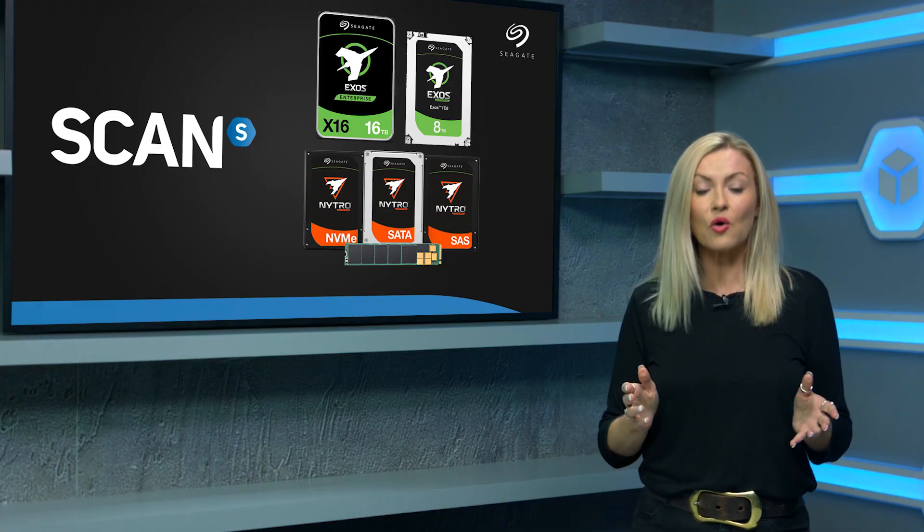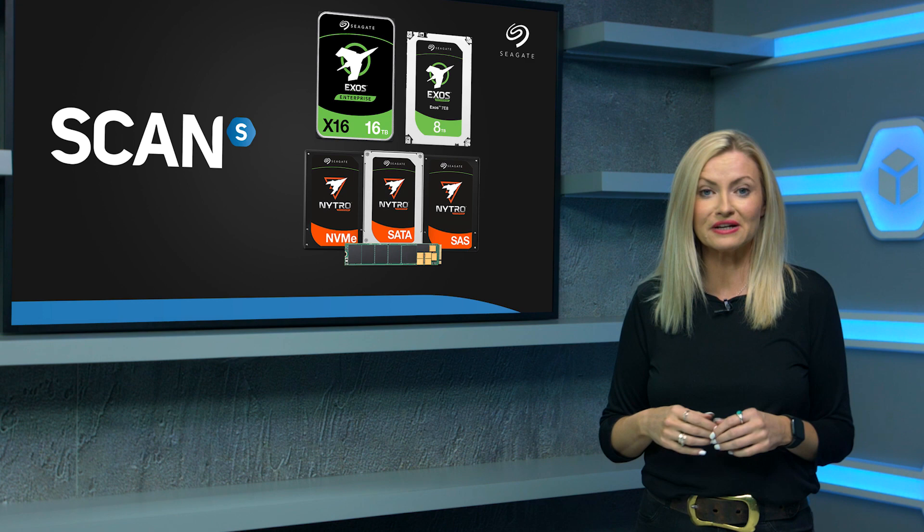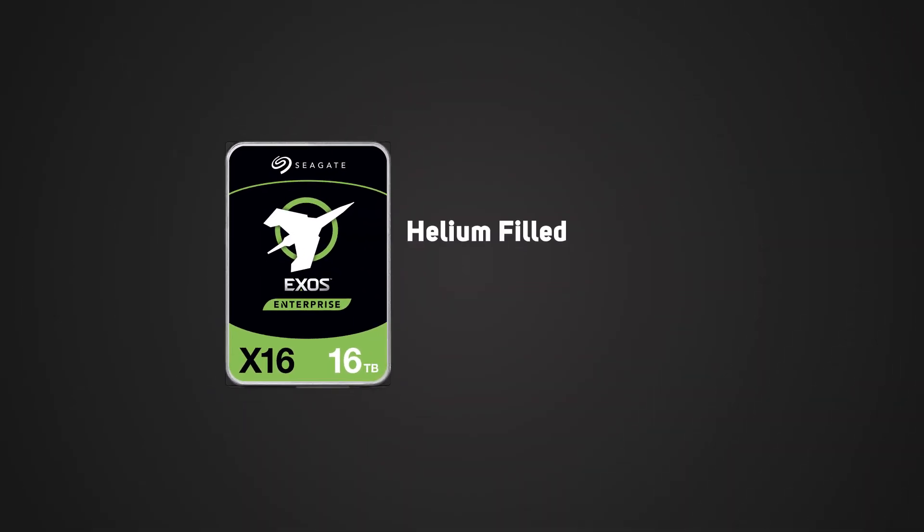Exos X drives are all about maximum performance, capacity and efficiency for cloud data centers. These drives are filled with helium, which is lighter than air. This reduces the friction inside the hard drive, allowing for higher capacities and longer operational life — as much as 10 times a standard air-filled desktop drive,